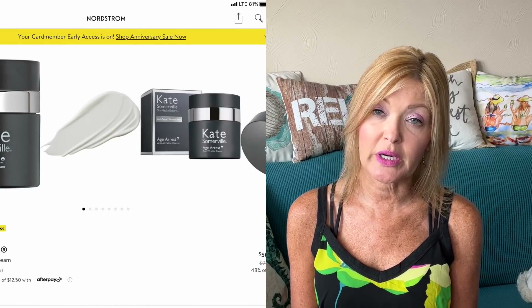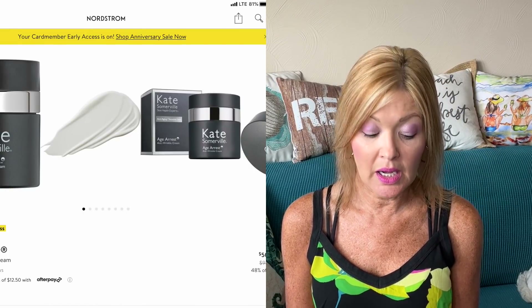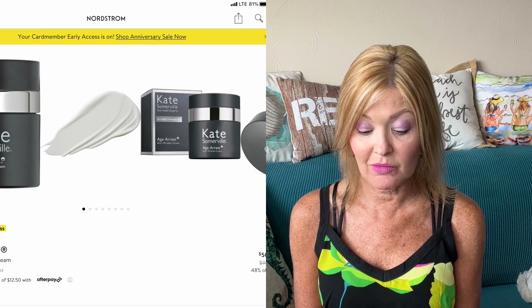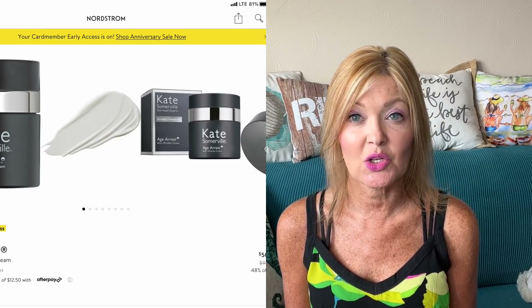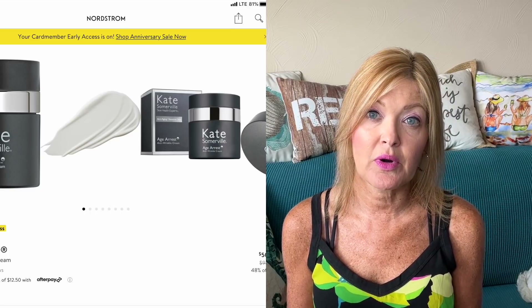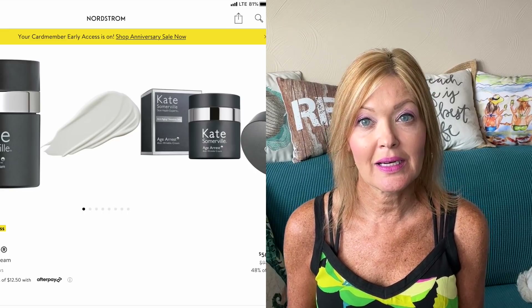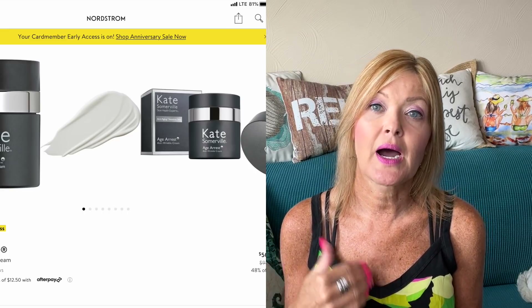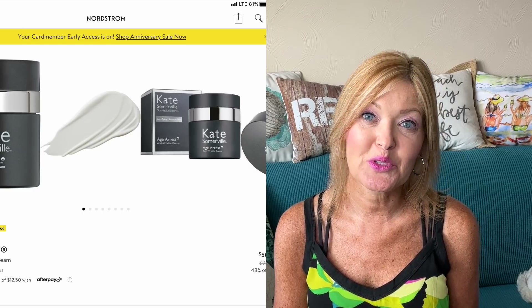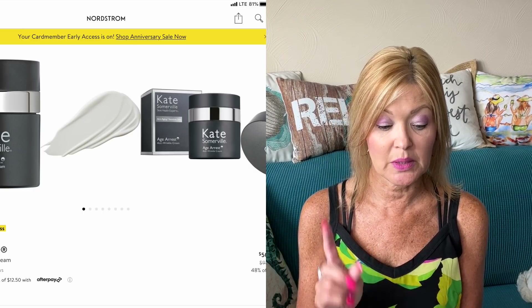Next is the Kate Somerville Age Arrest Wrinkle Cream. I love Kate Somerville products — if I can get them any cheaper, I will grab them. This one is down 48% from $98 to $50. Every time I've used any of the Kate Somerville products I have loved them — many come in my subscription boxes, so I've had the opportunity to try several and I have always enjoyed them. I plan to grab this one during the sale.